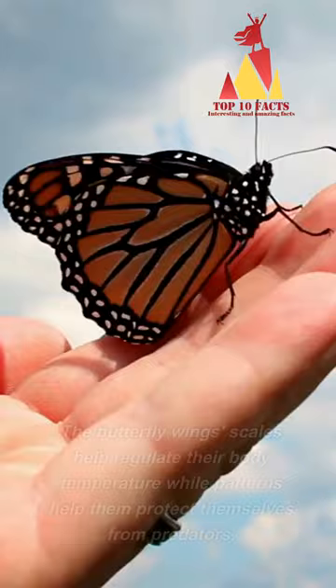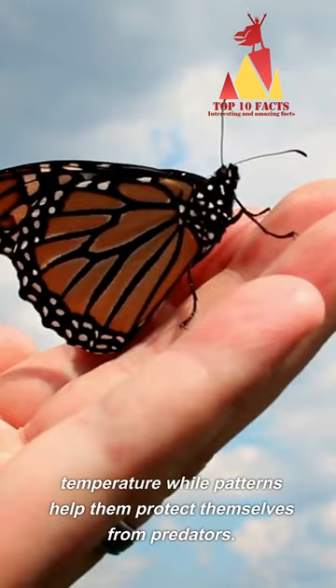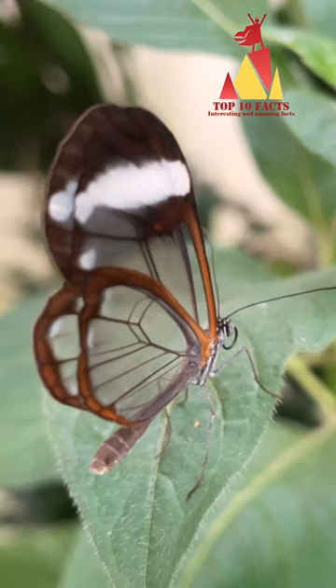Butterfly wings are not only beautiful but they also serve an essential purpose. The butterfly wing scales help regulate their body temperature, while patterns help them protect themselves from predators. Some species have transparent wings.